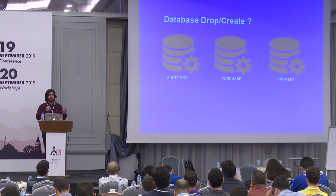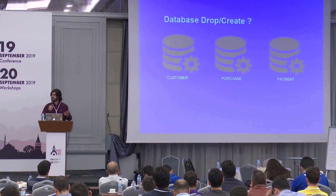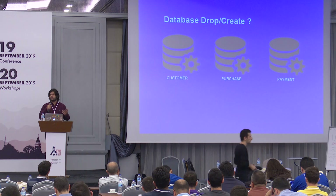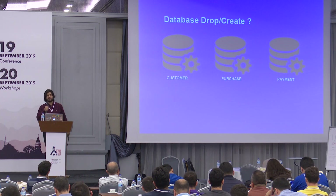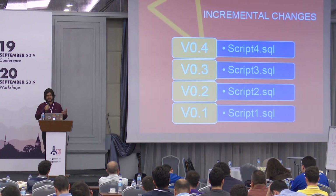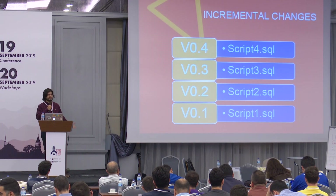It's not possible to drop and recreate a database because databases consist of very valuable data in your organization and very high volumes, like purchase and customer data. The solution is incremental changes.